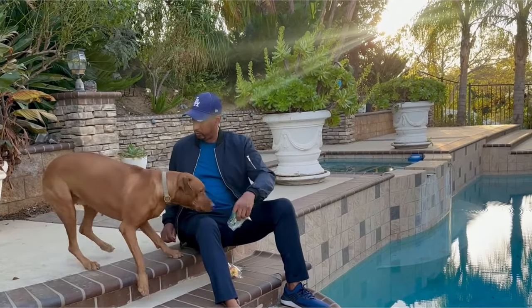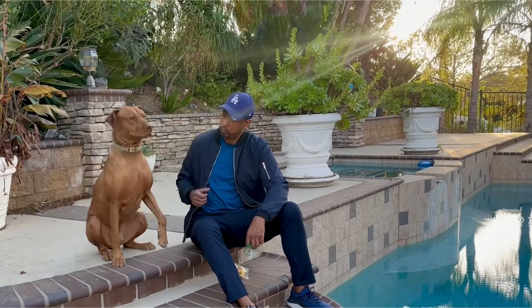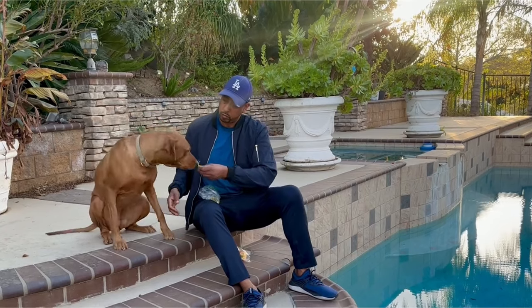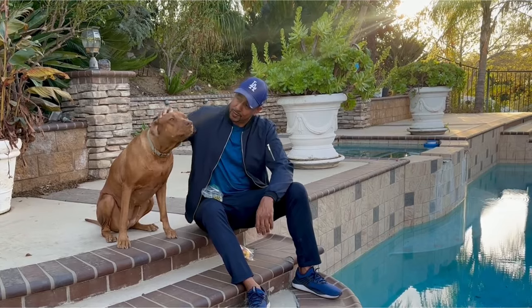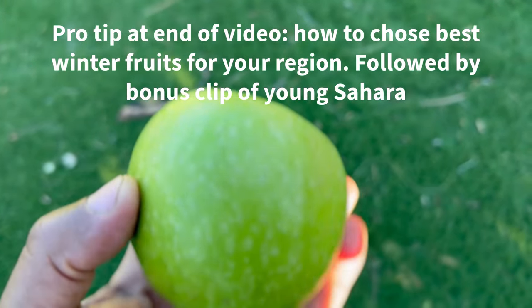Sahara is now two years old and she's getting really good at her visual commands. If you stick around to the end I'll show you a bonus clip of baby Sahara trying to live up to her Rhodesian Ridgeback roots of being a lion tamer, so stick around for that. Let's start off with the apples - isn't this gorgeous?